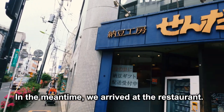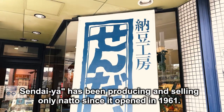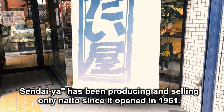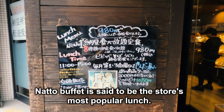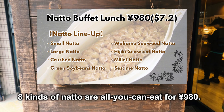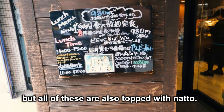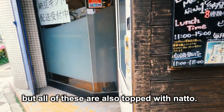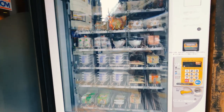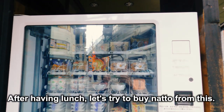In the meantime, we arrived at the restaurant. Here is Sendaiya. Sendaiya has been producing and selling only natto since it opened in 1961. Here is the menu. The natto buffet is the store's most popular lunch — 8 kinds of natto are all you can eat for 980 yen. The menu also includes soba and udon noodles, but all of these are also topped with natto. Next to the menu, there is a strange object — it seems to be a natto vending machine. After having lunch, let's try to buy natto from this vending machine.